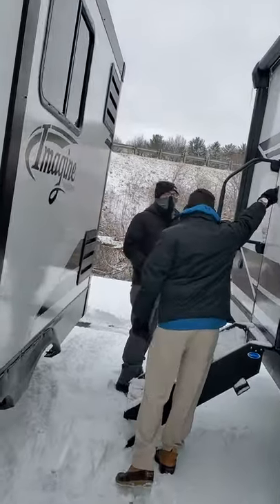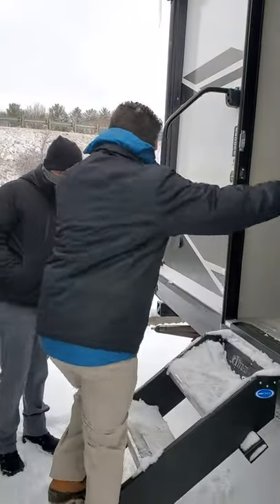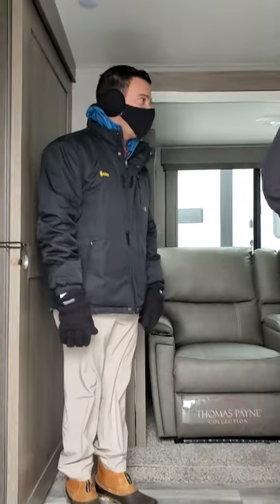This is probably our biggest seller in the one-slide, for sure. Yeah, I really like the look of this so far. I like the black and white exterior. Everyone's going away from the tans into a black and white on the exterior, which is nice.